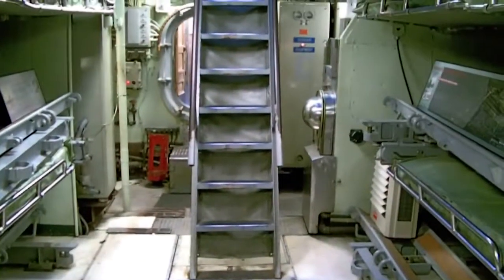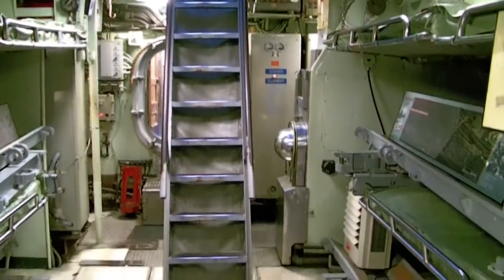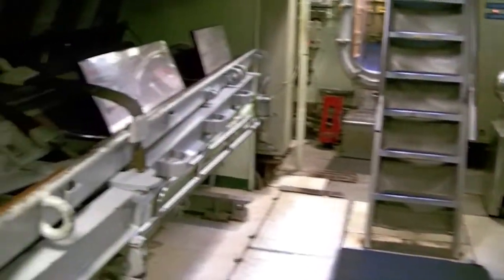Those are the steps we came down to get into the sub, so we're at the forward part — the forward torpedo room. Little sleds that they slide the torpedoes on, with little wooden parts to it.